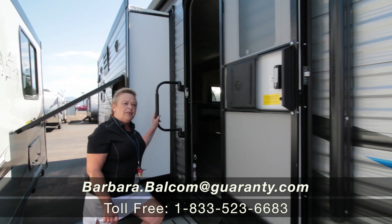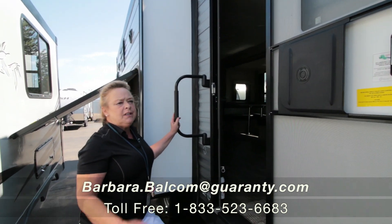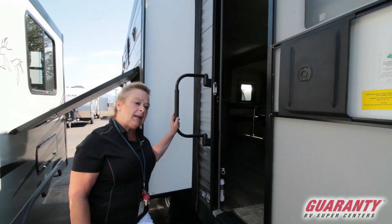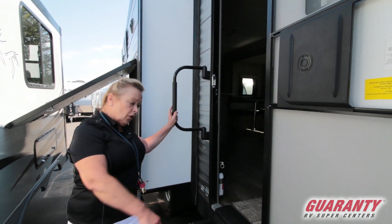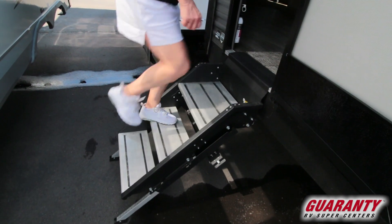Hello there! My name is Barb and I'm with Guaranty RV. I'm out here to show you today a really nice Coachmen Catalina travel trailer. This thing has got a lot of really nice stuff on it, starting with these stairs. So let's scoot on in here.